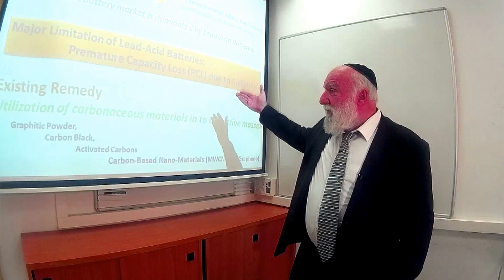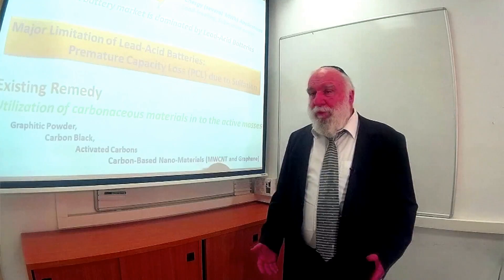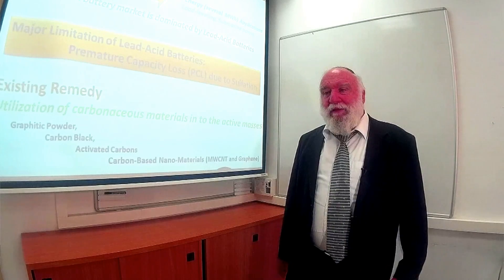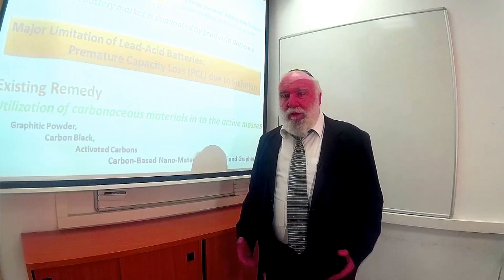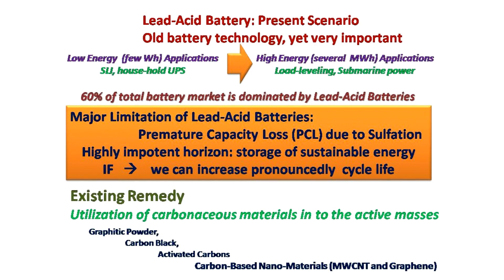On the screen you can see some major issues that we are trying to address. In general, there is an issue of limited cycle life, an issue of rate capability, and an issue of utilization of the active mass — all of which we want to improve. People realize that by adding carbon materials such as graphite powder, carbon black, activated carbon, and carbon-based nanomaterials to the active mass in lead-acid batteries, we can increase the performance.